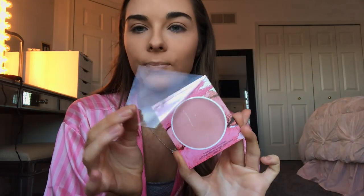Next I like to do blush. This is the Tarte Amazonian Clay 12-Hour Blush in the shade Exposed. It was a sample so I've just been using it. I'm taking an angled Sigma brush. This blush is so pretty — I'm thinking about getting the full size.